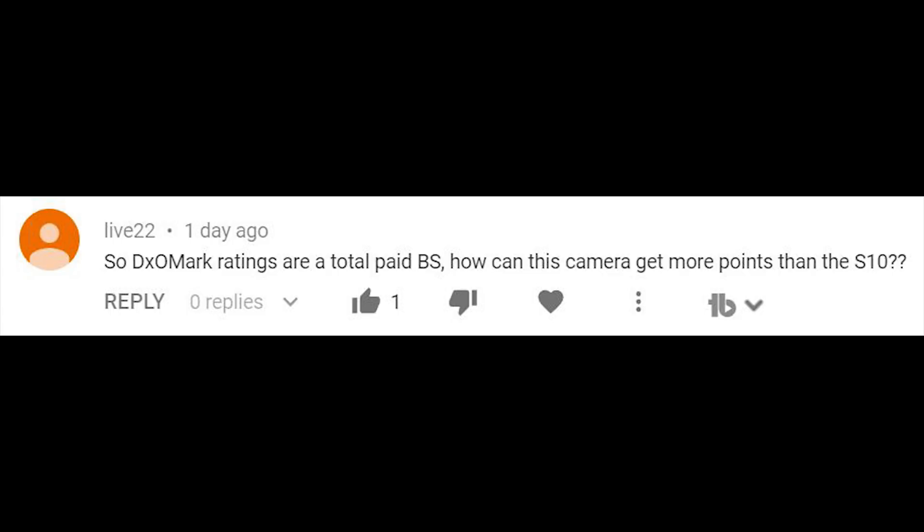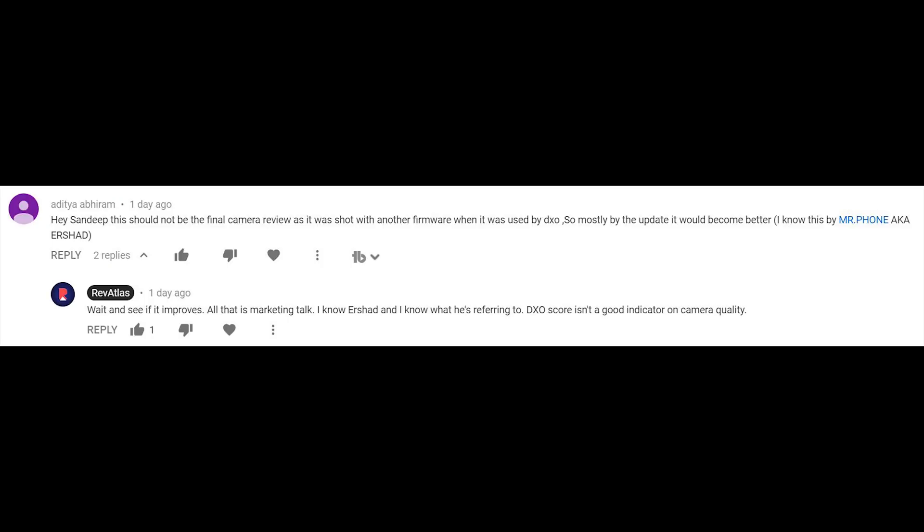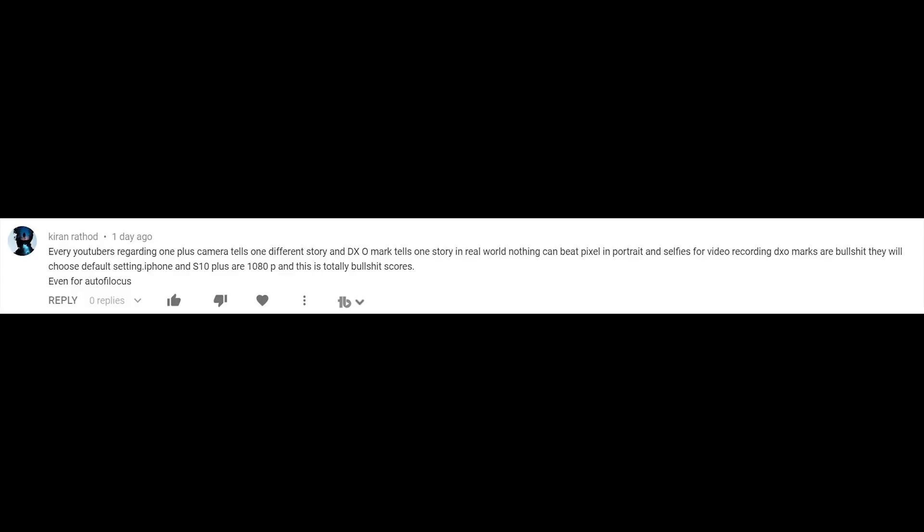But I see a lot of people in the comment section asking my opinion on this, so I thought it would be fair to give my opinion to my viewers so they get a better understanding of what's right and what's wrong, or just what to expect and what it overall means. The topic in question is DxOMark and their scores.